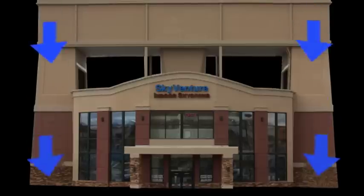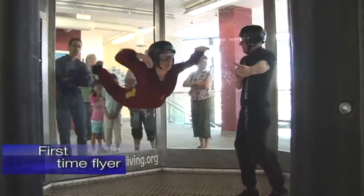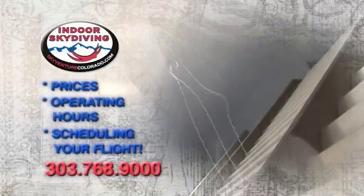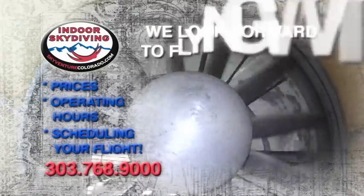The design of this tunnel offers a realistic simulation of free fall for both the first-time flyer and experienced flyers alike. For more information on scheduling your flight, please call 303-768-9000. We look forward to flying with you!